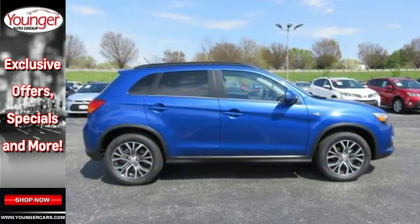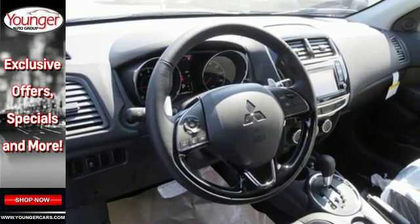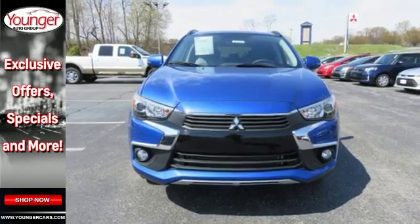The ride will be half the fun with the FuseHands free Lynx system for your digital music player and phone. The 60/40 split fold-down rear seat back instantly turns passenger room into massive cargo space.